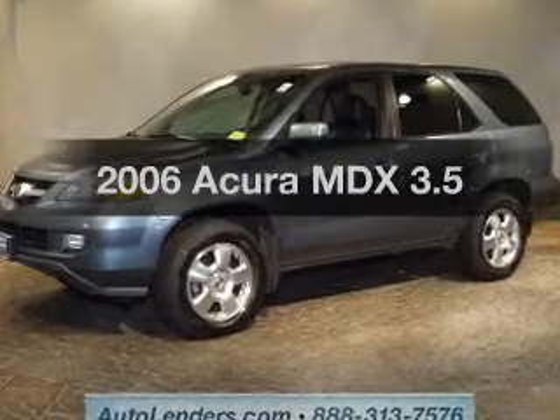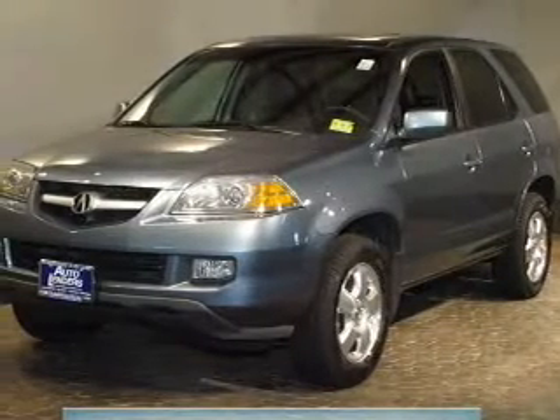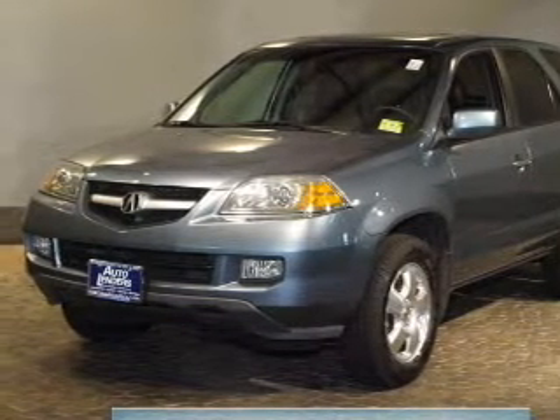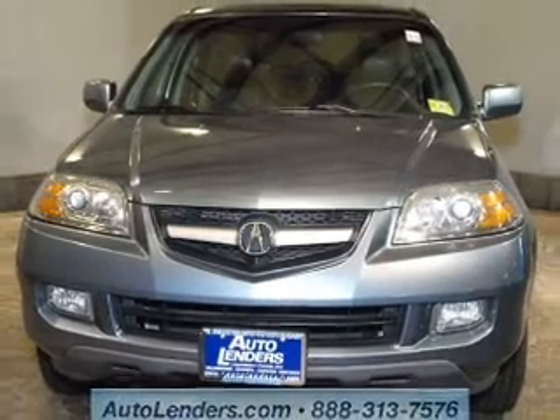Introducing the 2006 Acura MDX — everything you need under one roof with this great vehicle. The powertrain includes four-wheel drive with a solid six-cylinder engine, driven by a five-speed automatic transmission.